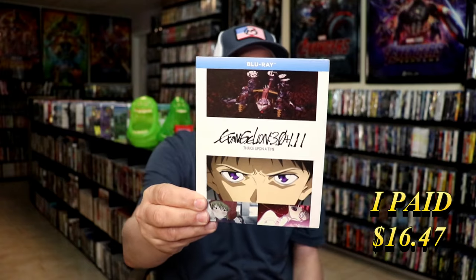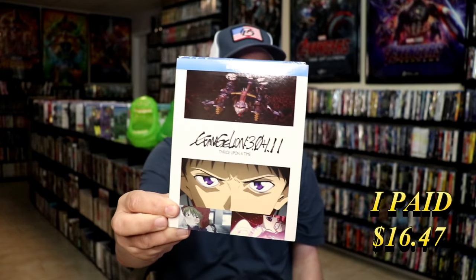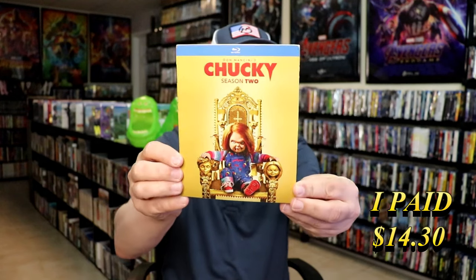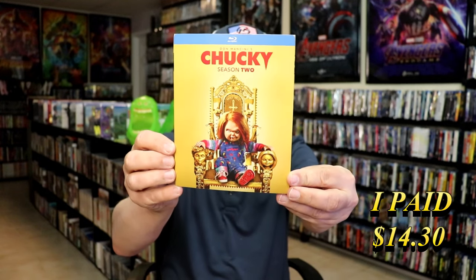I needed this one for my G Kids collection, so I did purchase this one. It came with a very nice looking clean slip, so happy to have that. I did get Chucky Season 2 — still needed that one in the collection. Another great looking slip.